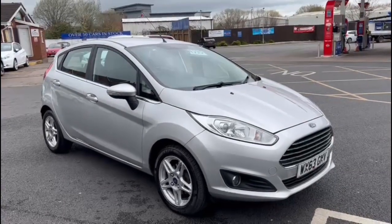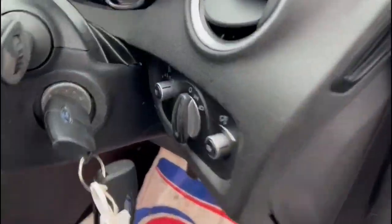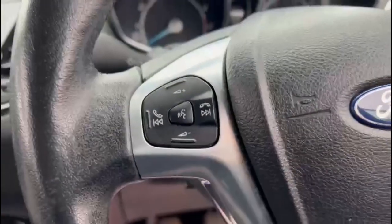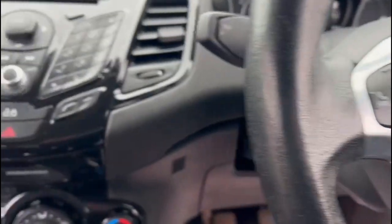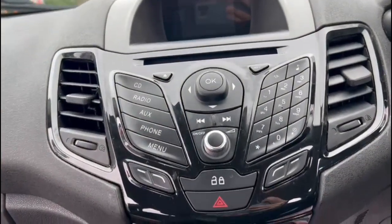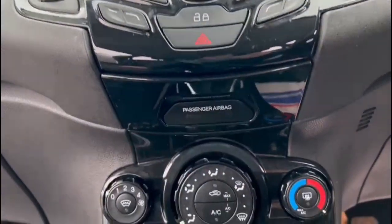Moving on to the interior — you've got your two keys present with this vehicle. You've got your steering wheel controls for your phone, radio and voice commands as well. Radio there with your Bluetooth for your phone, air conditioning, and you have got your AUX port and USB port for your phone as well.